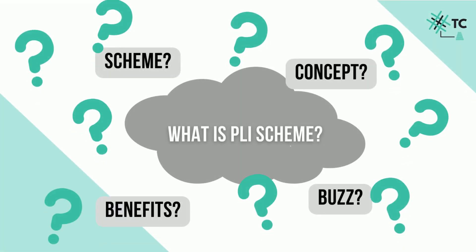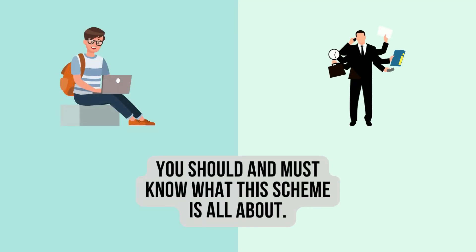What is PLI? What is the scheme? What is all this buzz about? I didn't understand the PLI concept. Are all these questions running through your mind right now? Don't worry — if you are a student or connected to the textile industry in any way, you should and must know what this scheme is all about. And we at TexConnect will help you get through this. This video is all about understanding the PLI scheme for the textile industry in the simplest way possible.